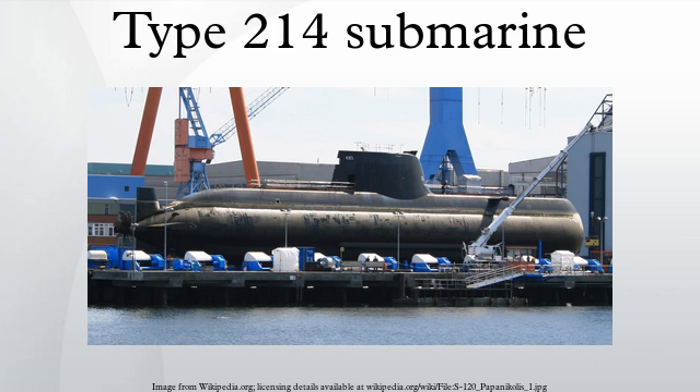See also: Type 212 submarine, the new submarine class of the German Navy; Dolphin-class submarine; Type 209 submarine; Scorpène-class submarine.